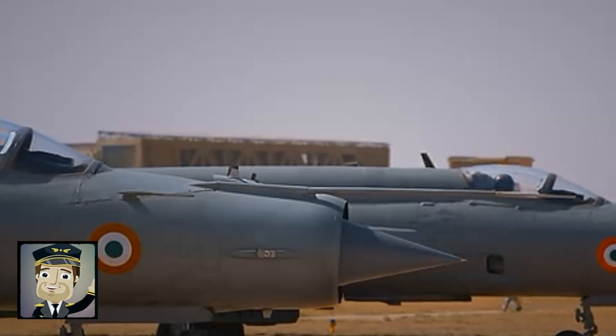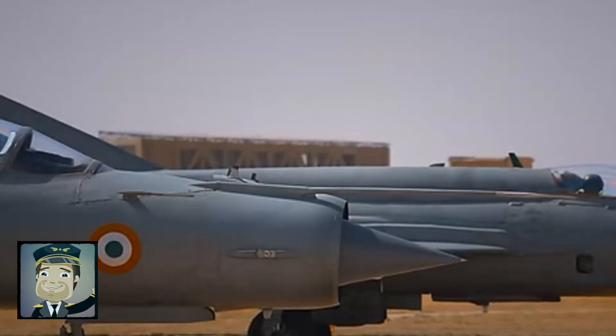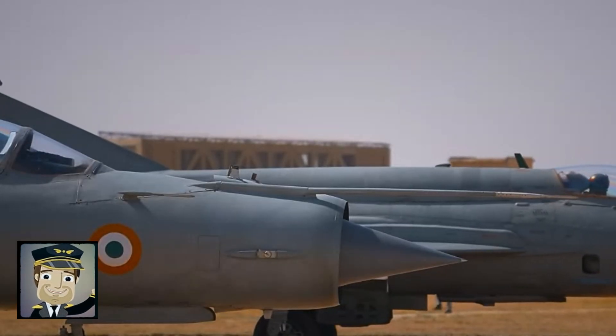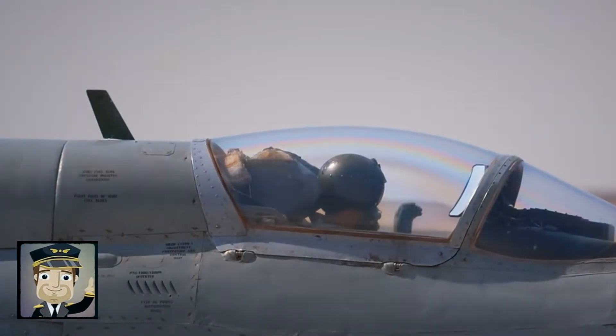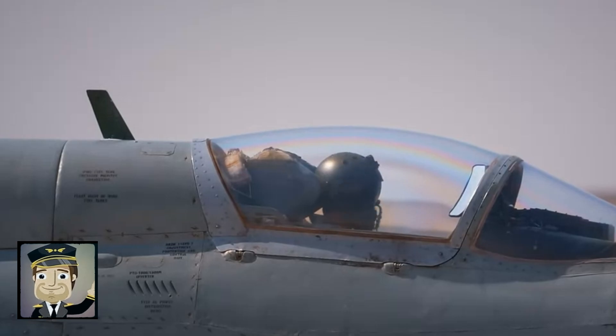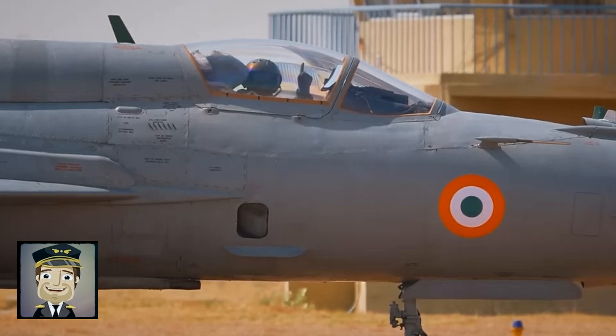The MiG-21, nicknamed Fishbed by NATO, is one of the most emblematic military aircraft of the 20th century. Developed by the Soviet Union during the 1950s, this lightweight supersonic fighter represents a milestone in aeronautical engineering of its time.